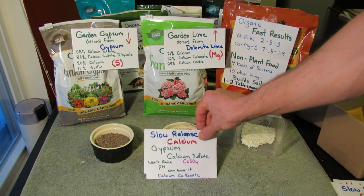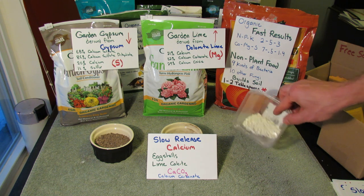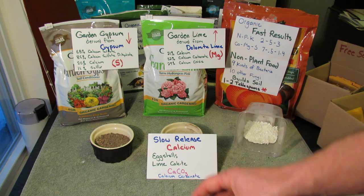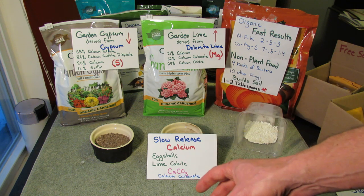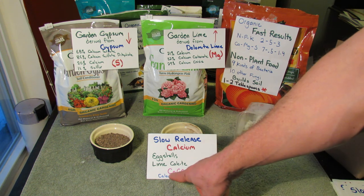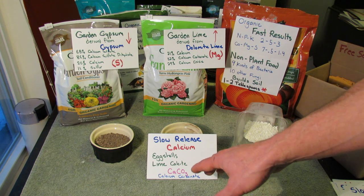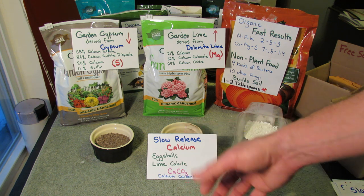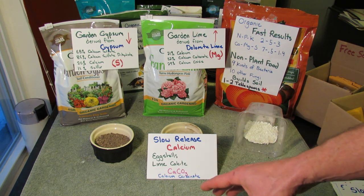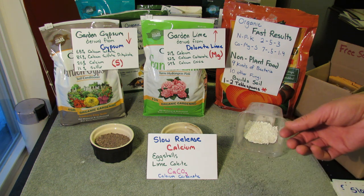Other forms of slow release calcium are eggshells — you can pulverize them down; they're mostly calcium carbonate. There's also a form of lime called calcite, which is plain calcium carbonate. Oyster shells are also calcium carbonate and people pulverize those down too. Whenever you have calcium carbonate, it has to break down to free up the plain element Ca so that your plant can pull it in.